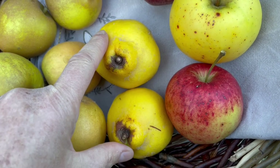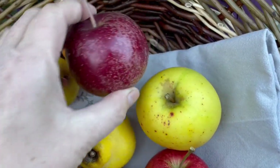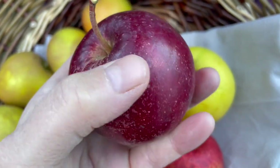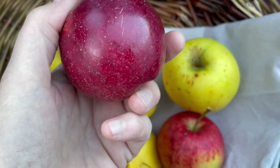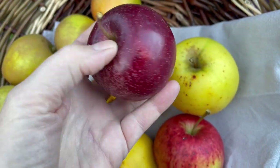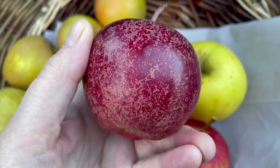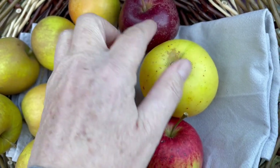These are two quints. This is gorgeous. That's a Kid's Orange — Kid's Orange Red, to give it its full title. It's a New Zealand cross. Cox is one of the parents. I can't remember what's giving it the real red, but it's a fantastic red.